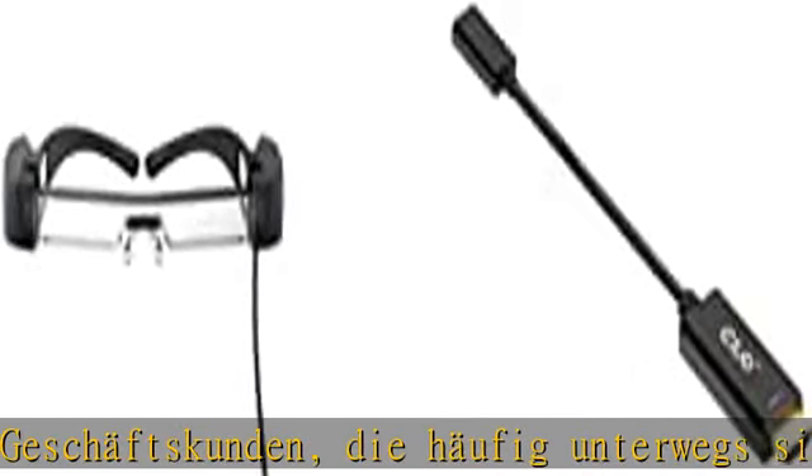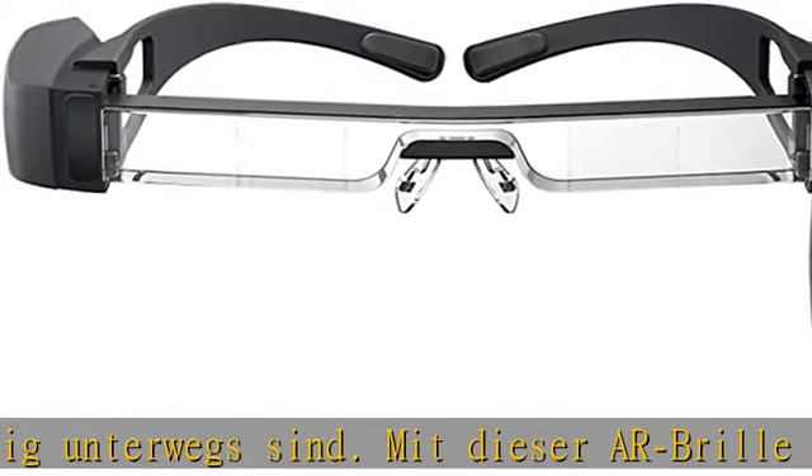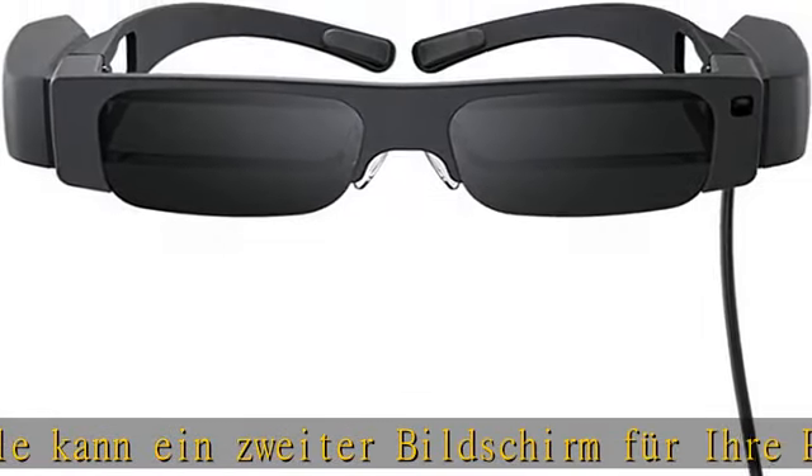Schließen Sie sie über USB-C an und verbinden Sie kompatible Smartphones, Tablets und Computer, um ein Full HD 1080p Display im persönlichen Format zu erzeugen.